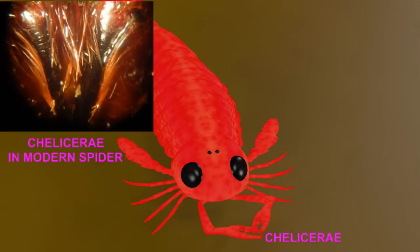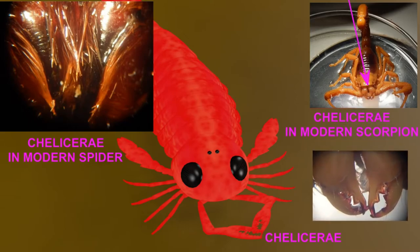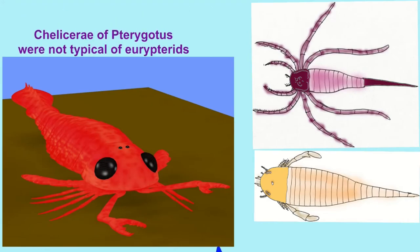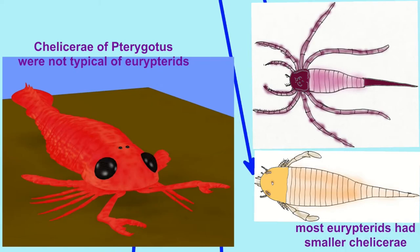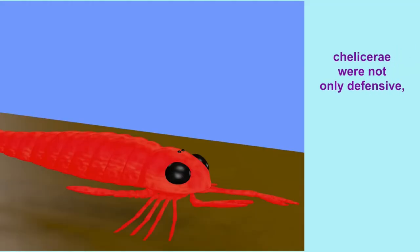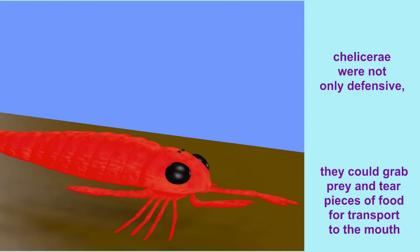Many might confuse the chelicerae of this sea scorpion, Pterygotus, with the grasping pincers of a scorpion, but if one were to look more closely around the mouth of the scorpion, one sees the grasping chelicerae there. These large chelicerae in Pterygotus are unusual — typical Eurypterids had much smaller chelicerae, similar to the scorpion in the previous image. Not only could chelicerae be defensive for Pterygotus, but they could grab and tear pieces of food for transport to the mouth.